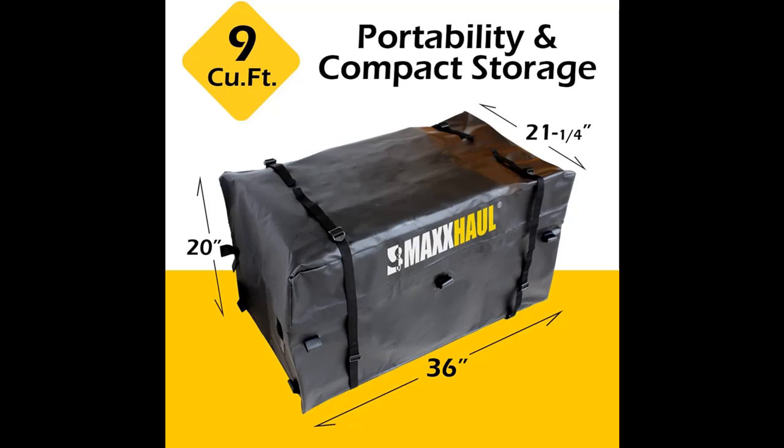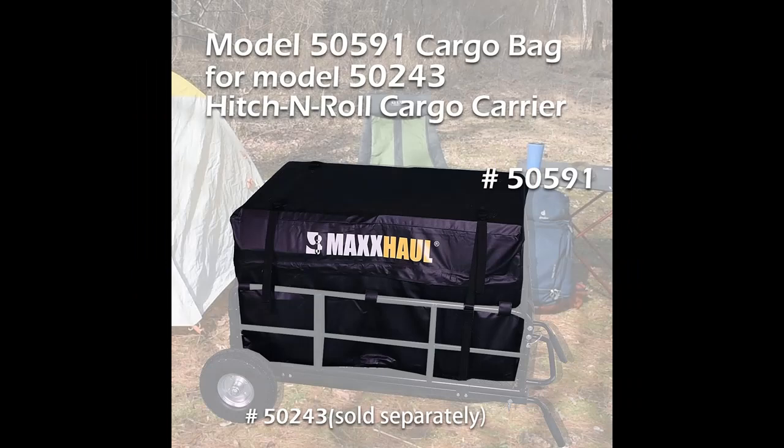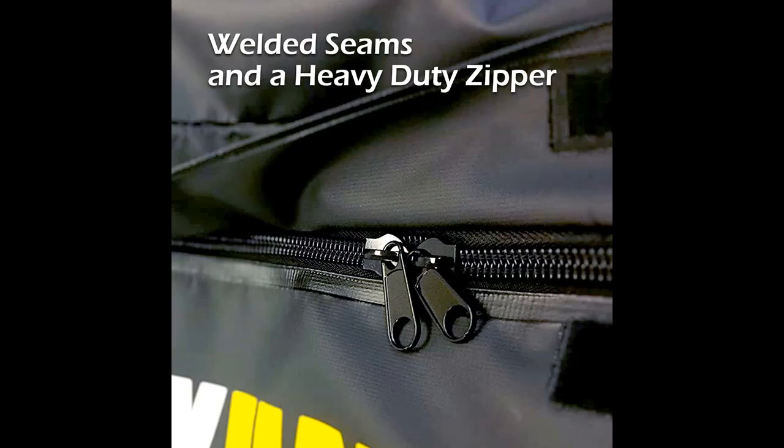Looking for a carrier bag that fits your needs? Look no further than our Max Hall 50591 Cargo Carrier Bag. It is designed to fit our 50243 Hitch & Roll Cargo Carrier and other similar cargo carriers. It is constructed from PVC materials with polyester reinforcement and UV coating in order to provide a sturdy and dependable product. It features welded seams and a heavy-duty zipper placed around three sides of the bag to secure your belongings.